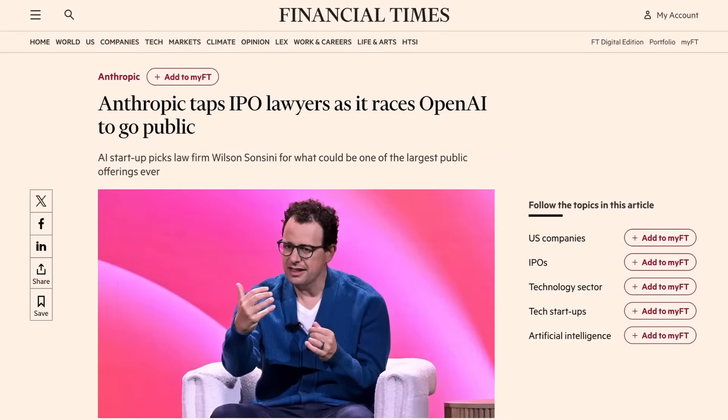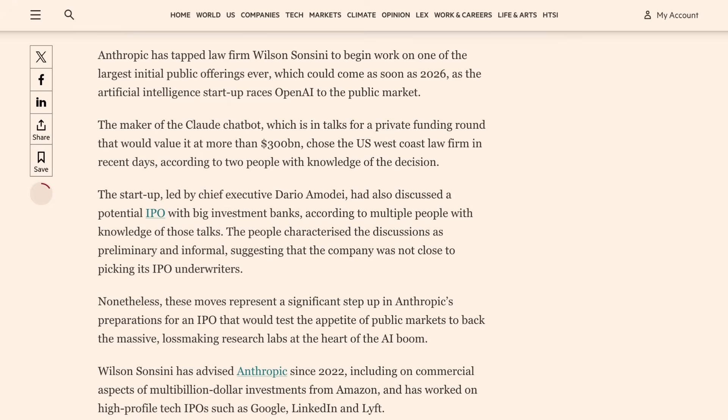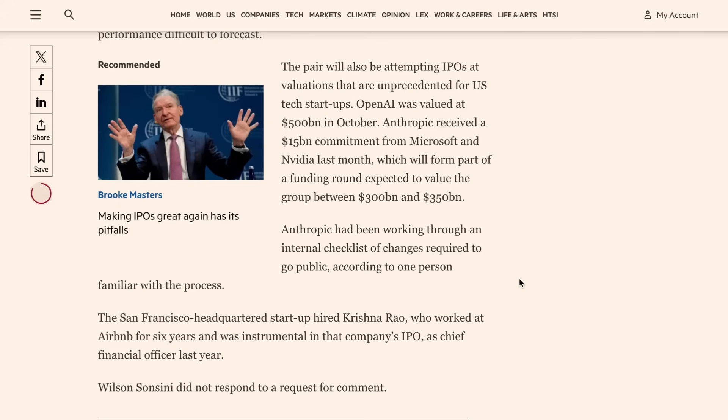On the Anthropic front, the company is apparently joining the race to go public as they prepare for an IPO next year. The Financial Times reports that Anthropic has engaged lawyers and major investment banks to prepare for a 2026 IPO. The report also stated that they're in the middle of negotiating a private funding round at more than a $300 billion valuation. That round would include the $15 billion commitment from Microsoft and NVIDIA last month and could see the valuation go as high as $350 billion. Anthropic offered a very non-committal statement, saying it's "fairly standard practice for companies operating at our scale and revenue level to effectively operate as if they are publicly traded companies," adding that no decisions had been made on whether or not to go public or timing for the IPO.